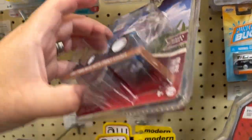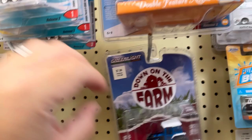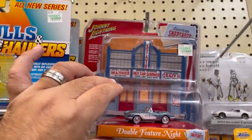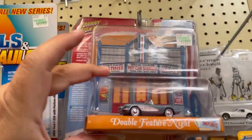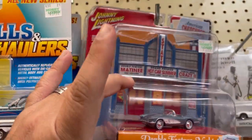They have some tractors here. They have the Valtrow Wagon double feature night — and this is a nice Corvette here, pretty cool. Very very nice.